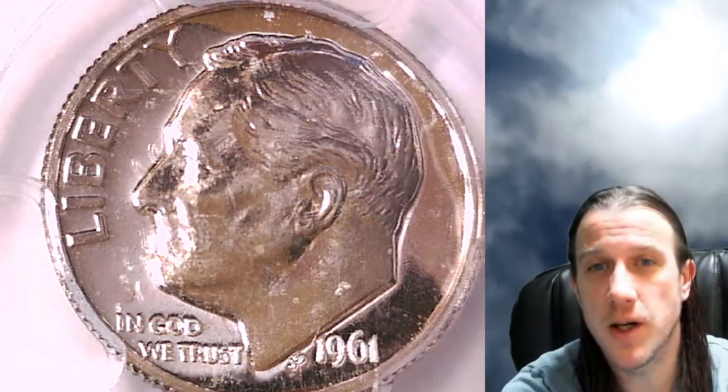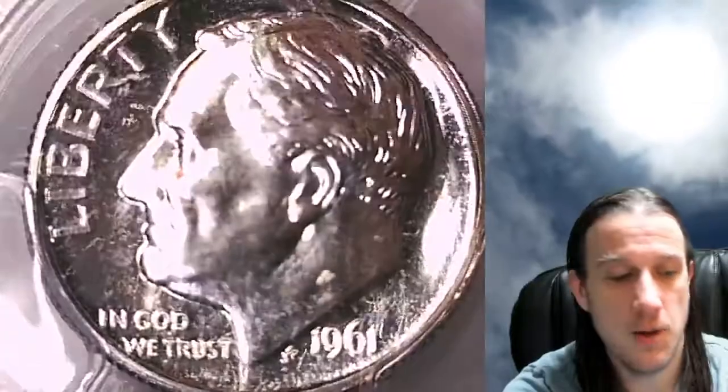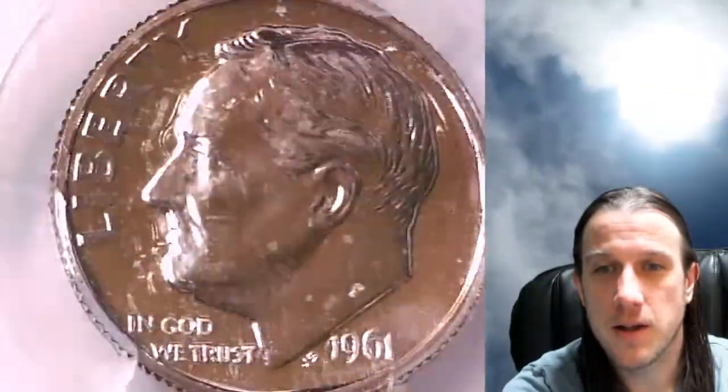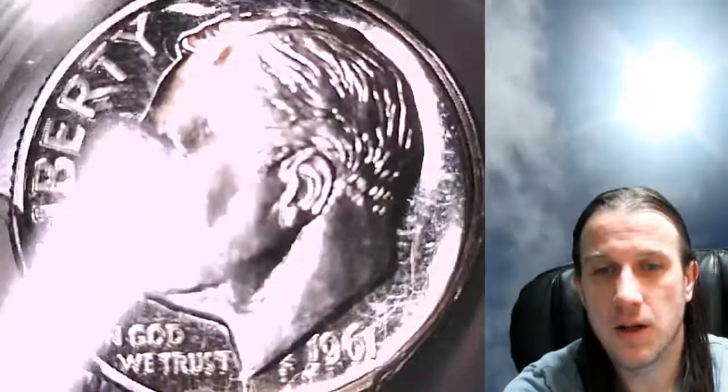Welcome back to Time Traveler's Coin Exchange. The next coin we're going to take a look at is a 1961 proof Roosevelt dime. This dime has been graded by PCGS and they graded it proof 65. So we'll take a look at the front and then we can take a look at the reverse.